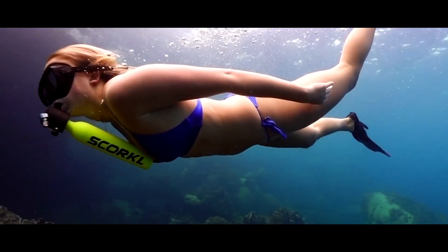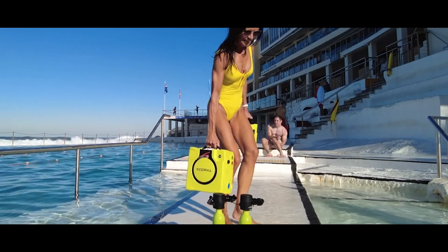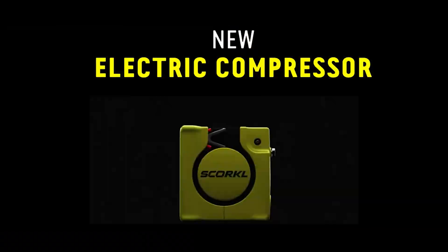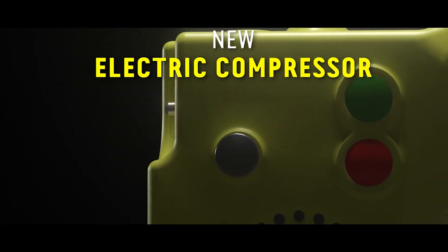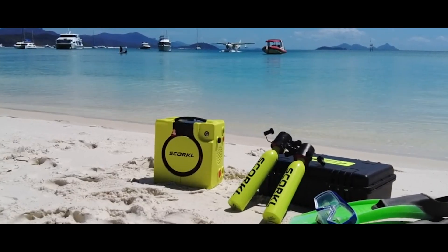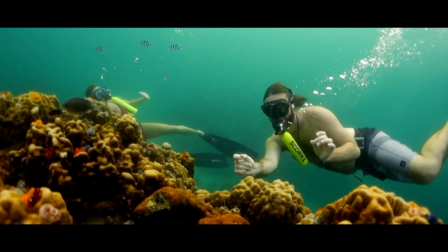The concept has proven so successful that Skorkl 2.0 has already been released. The main innovation is the included compressor, which can operate using one or two 18V batteries. The kit is priced at $200.